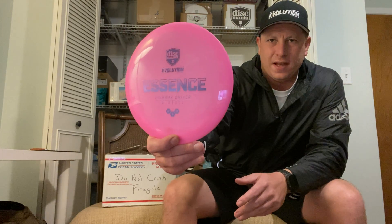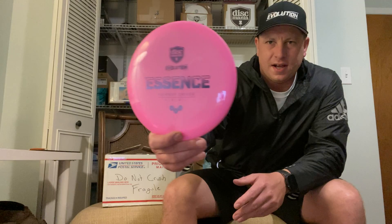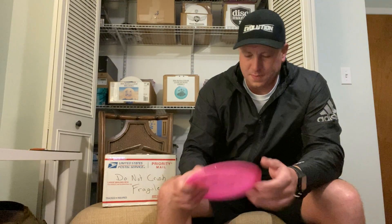The first package in today's mail call — and the only package — was a backup disc. These are getting harder to find, so it's actually used, but I always love grabbing these. It is a Dismania Evolution Neo Essence, a pink one with a lavender foil. It's got some white swirls in it, 174 grams, embossed. It's a little used, not by much. Great profile — absolutely pumped to get this.